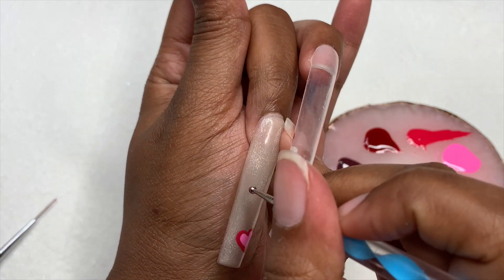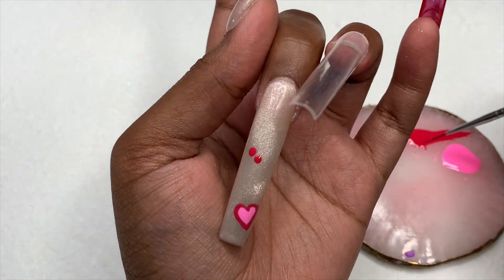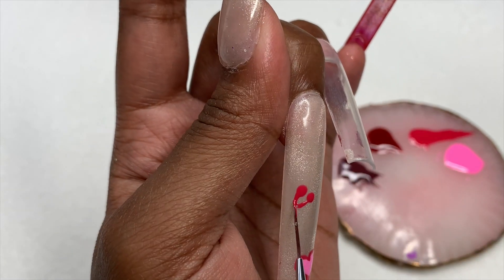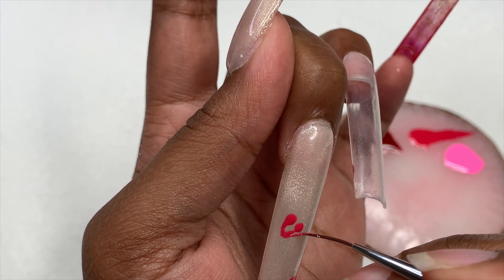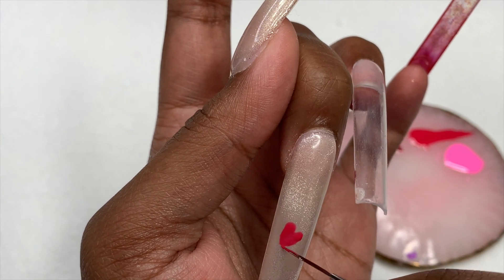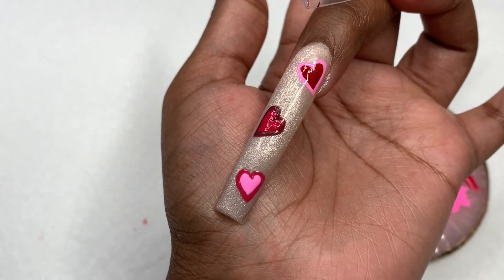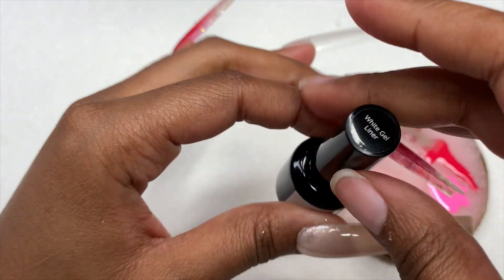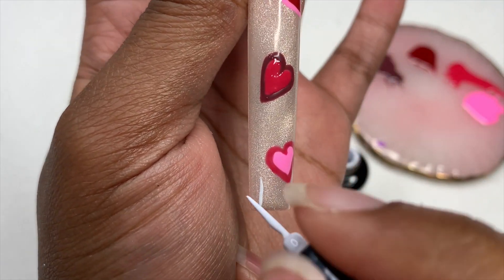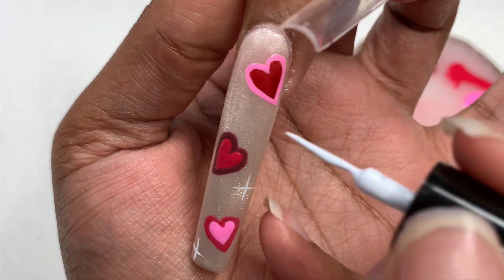I'm just going to repeat the first little heart — do a heart and outline it in one color. I'll do two of those: one outlined in one color and one closer to the cuticle area outlined in another color. I couldn't really get the camera angles because I had to be close to my face to get the hearts neat. The hearts turned out really pretty and colorful. Now I'm taking the white gel liner from Madame Glam and doing four-pointed stars — I put the dot first and pull out lines from it, going in with a T-shape and then adding the dot in the center.